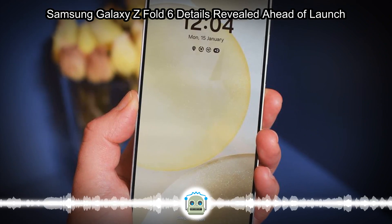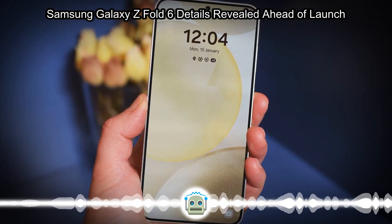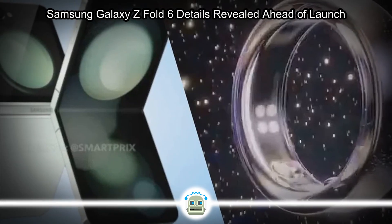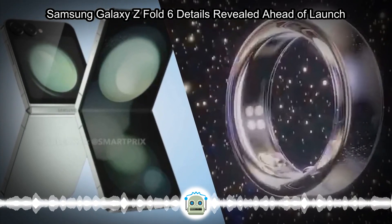Samsung will hold the next Galaxy Unpacked event on July 10, 2024, where the company is going to launch the Galaxy Z Fold 6, Galaxy Z Flip 6, Galaxy Watch 7, Galaxy Watch Ultra, Galaxy Buds 3 Pro, and Galaxy Buds 3.